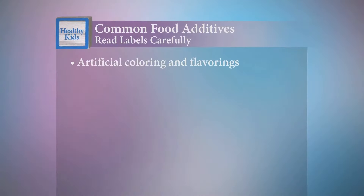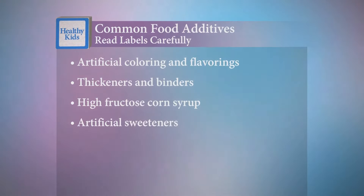Common food additives include artificial coloring and flavorings, thickeners and binders, high fructose corn syrup, artificial sweeteners, and nitrates frequently found in processed meats.